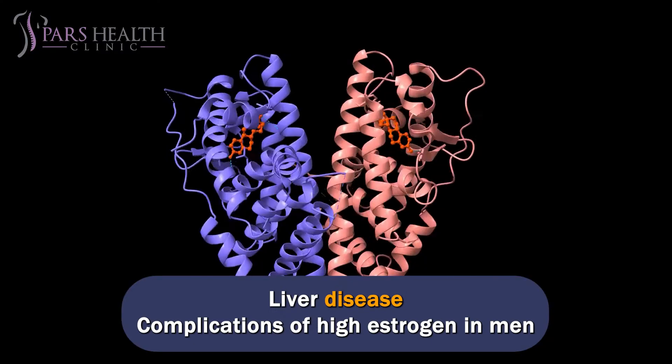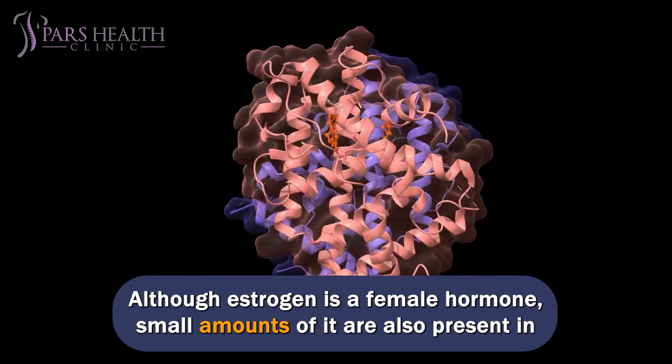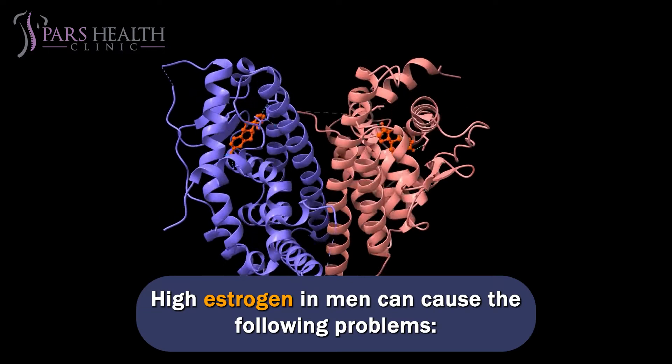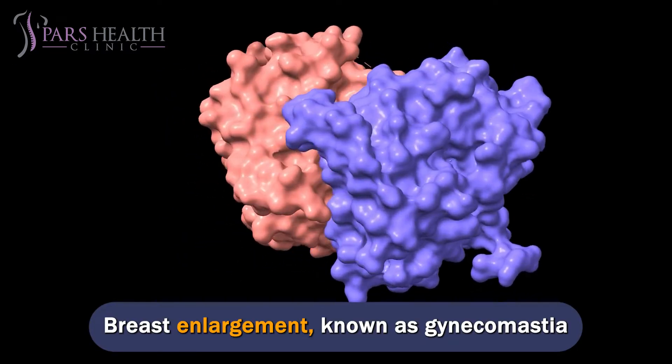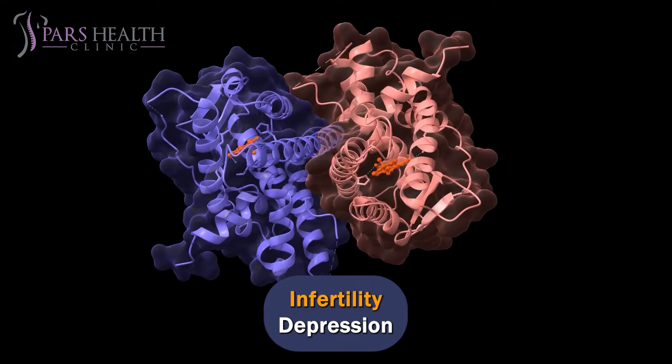Complications of high estrogen in men. Although estrogen is a female hormone, small amounts of it are also present in men's bodies and are essential for their bodies. High estrogen in men can cause the following problems: breast enlargement, known as gynecomastia, erectile dysfunction, infertility, and depression.